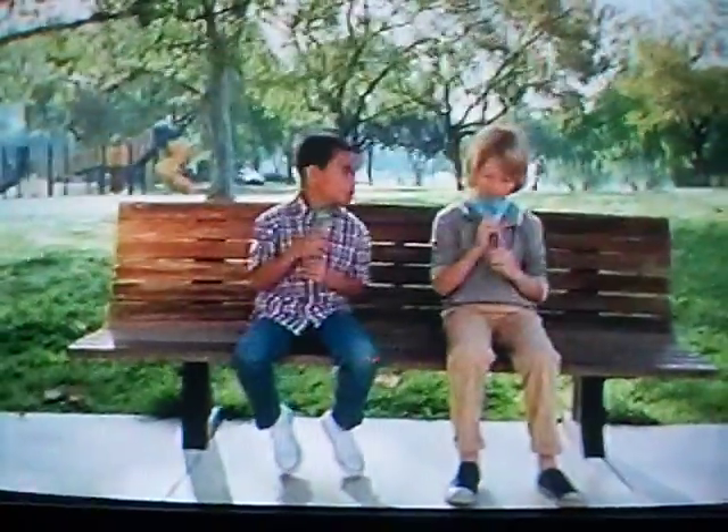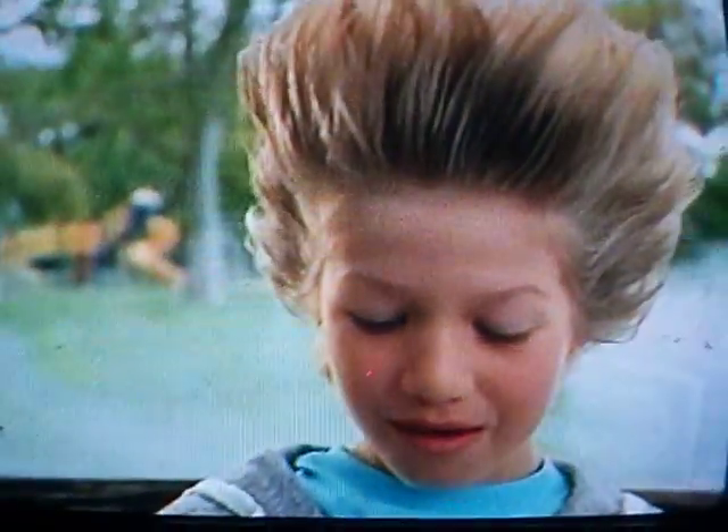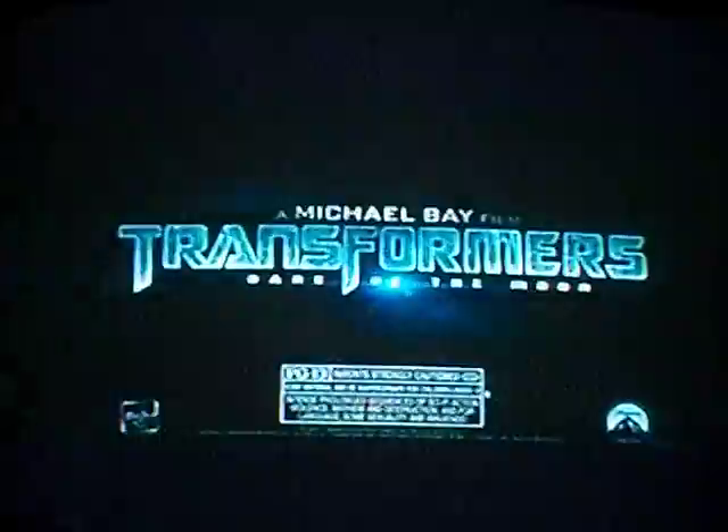Join the fun of Disney Pixar Cars 2 with Go-Gurt Tube Games. Which car's gonna win — Lightning and Queen? Whoa! You got it! New from Go-Gurt — each slurp reveals more fun. This summer, only one team can save our world. New from Go-Gurt. Transformers in 3D, rated PG-13.